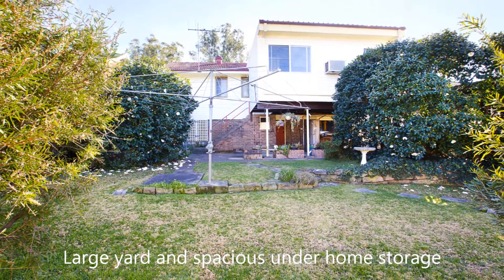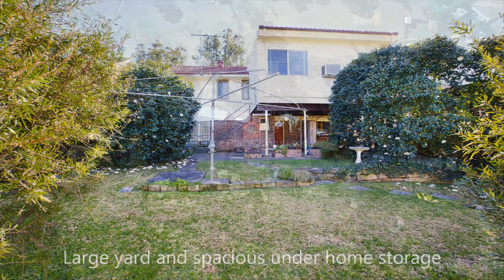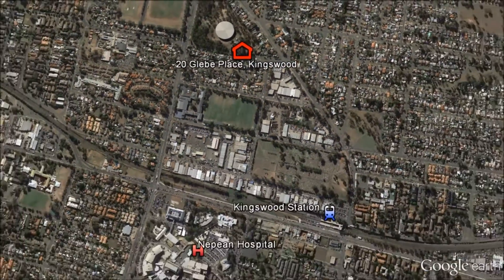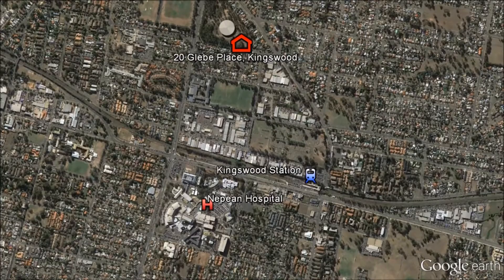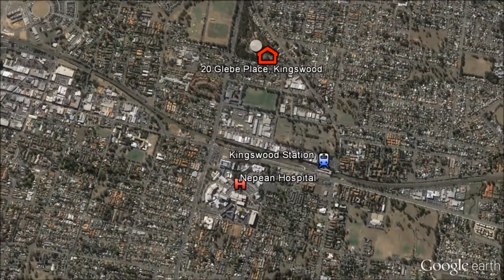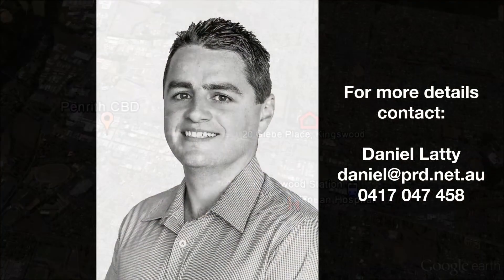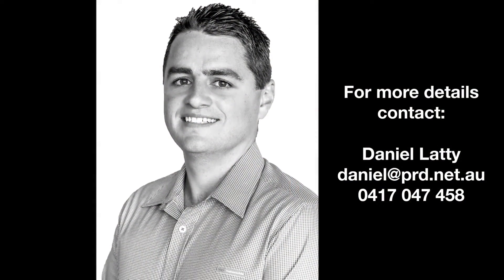The clean, presentable and well-maintained condition will make the next occupant comfortable, but the scope to upgrade features will in turn upgrade your investment. Located close to the Penrith CBD, Kingswood Station and Nepean Hospital, this home is perfect for first home buyers or investors.